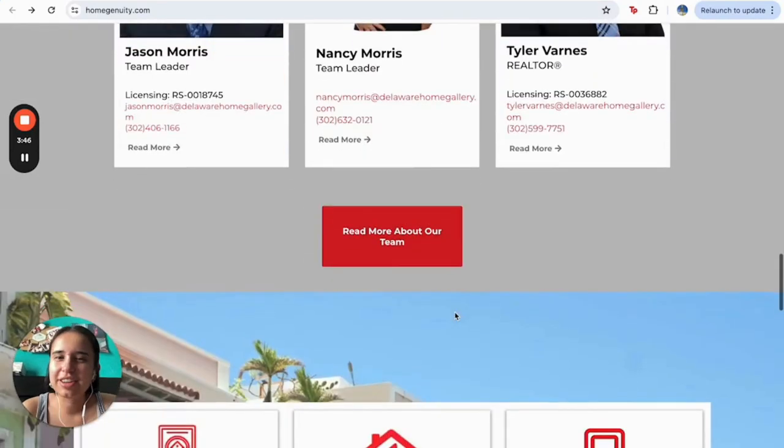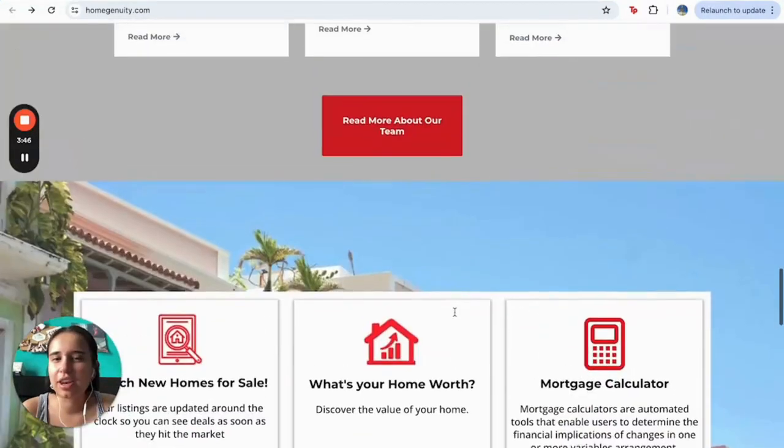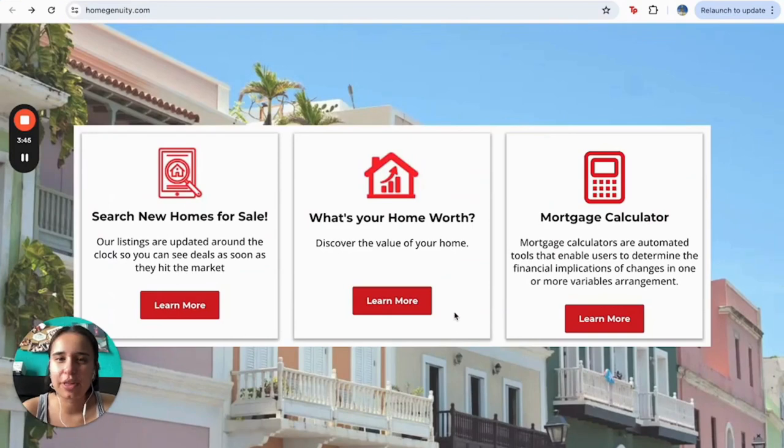Here we have their team — you can learn more about them, and you can even write testimonials in case you've already had the pleasure of working with them.